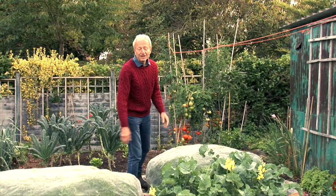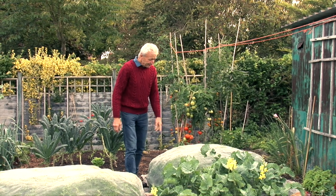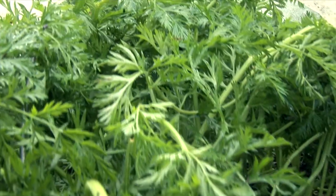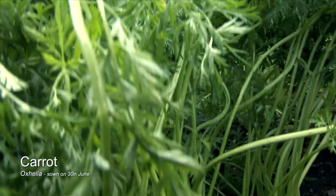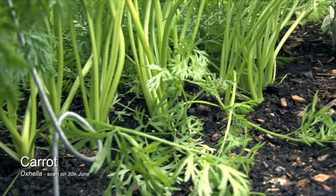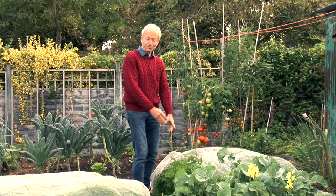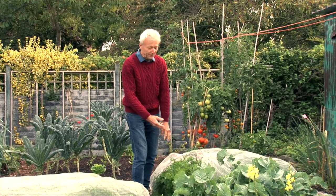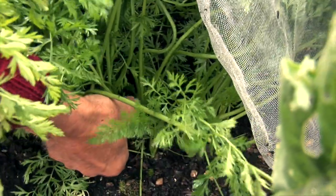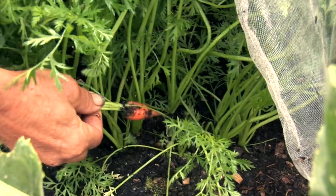They will just carry on growing until harvest from around November. The carrots here were sown between beetroots — this was beetroot area — and these were sown on the 30th of June. I'm keeping a mesh cover on because of carrot root fly, a fly that lays its eggs on the soil and the maggots burrow down into the carrot. We've thinned these a little bit. If I pull one, I can give you an idea of how they're growing.